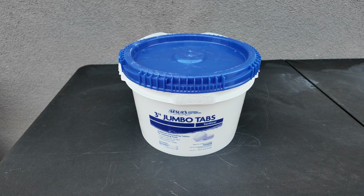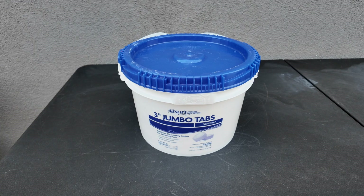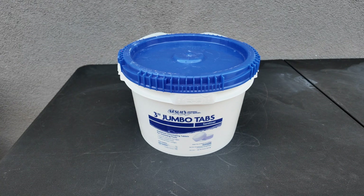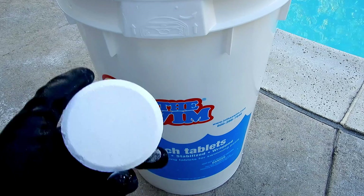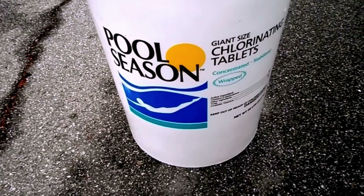With this in mind, I think the store branded tablets are the best trichlor tablets on the market today — specifically Leslie's 3-inch jumbo chlorine tablets.